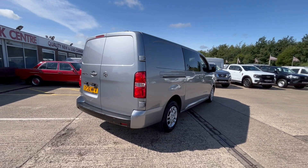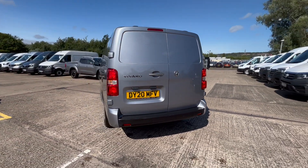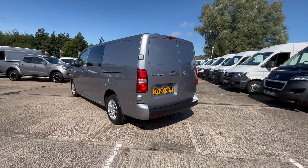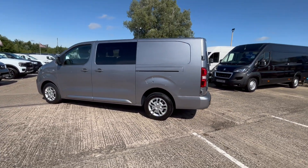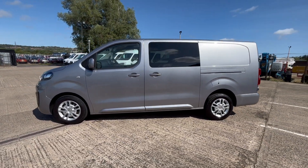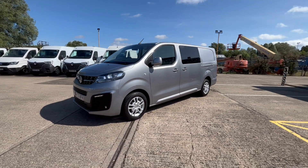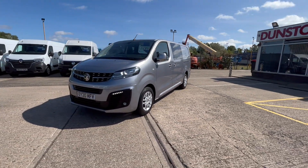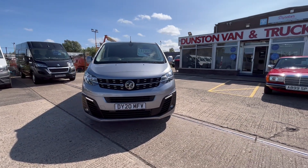All your rear parking sensors there. The vehicle's fully ply-lined inside with a factory bulkhead. It's a stunning little van — you've got all your daytime running lights on the front, LED daytime running lights, all color-coded bumpers, color-coded mirrors, trims, and door handles.